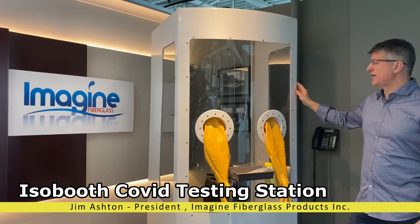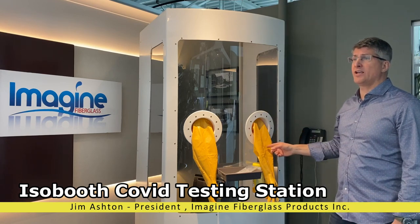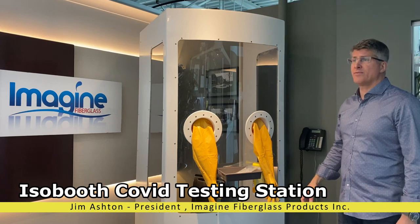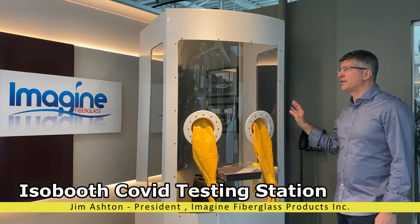Ontario alone intends to ramp up testing to 16,000 per day. Implementation of the ISOBOOTH would eliminate the use of almost two million disposable gloves and a million masks in just two months — that's enough gloves that placed end to end when stretched from Newfoundland to Vancouver Island.